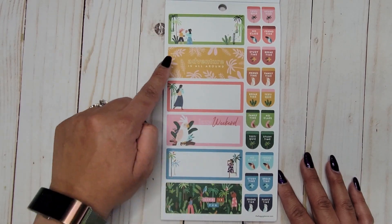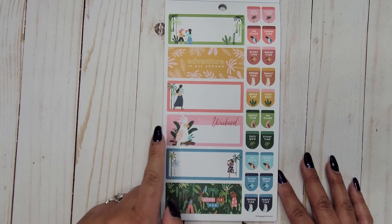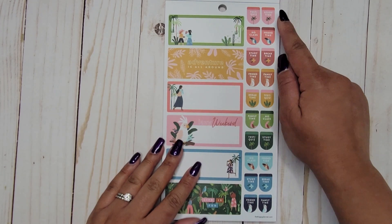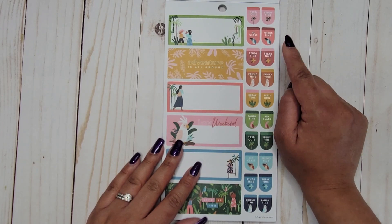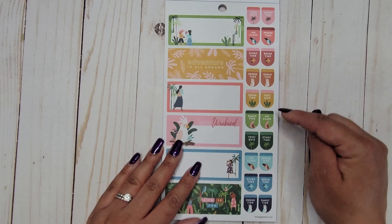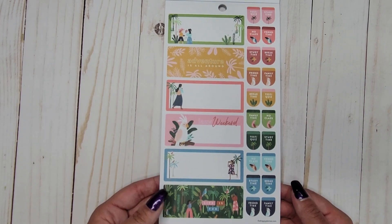Cute! Next up we have: 'adventure is all around,' 'lazy weekend,' 'life is fun,' 'test/quiz,' 'study time,' 'no class,' 'friend time,' 'break time,' 'family time,' and then it looks like those words just alternate from there.